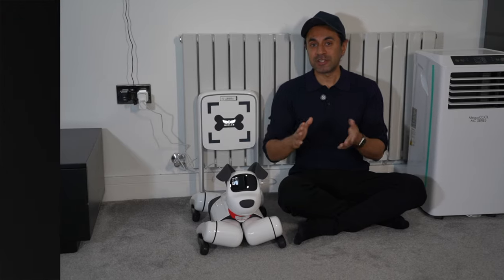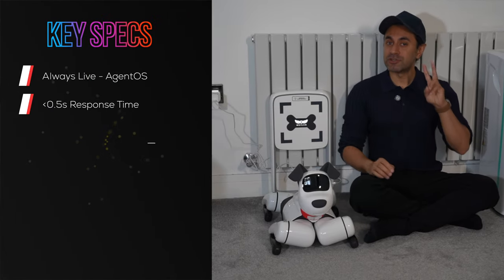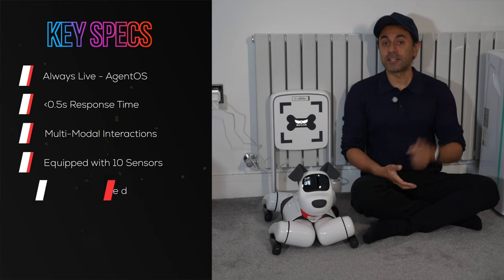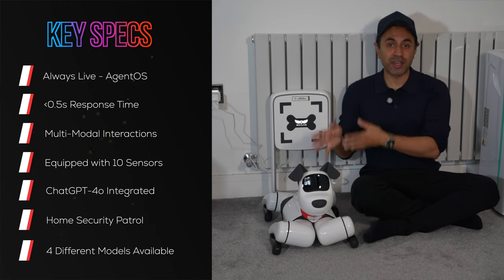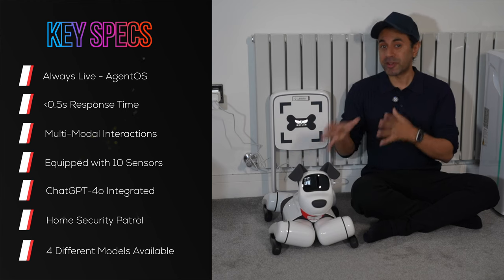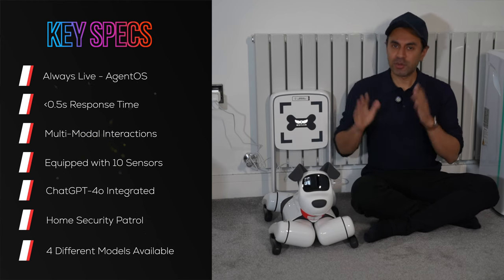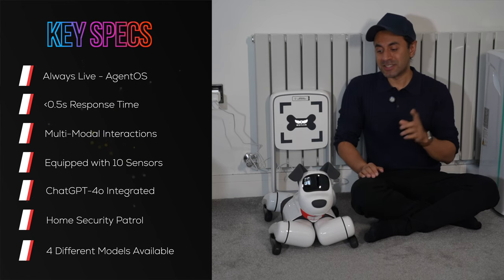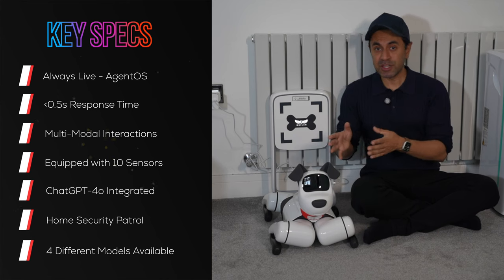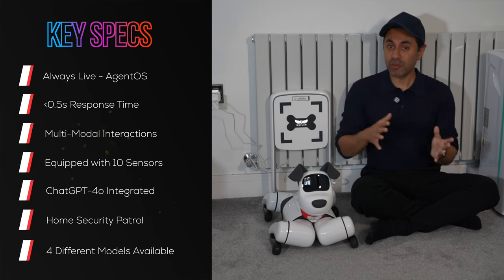Now, I'm just bringing up the key specifications on the video. I have two disclaimers I want to mention. Disclaimer number one: Weiland, the manufacturers of Baby Alpha, have sent me this as a pre-production version. Although this is more like a prototype, it's probably around 95% like the production version. One key difference is that the voice command name I have to use in this prototype is still its Mandarin name, which is Sobi.